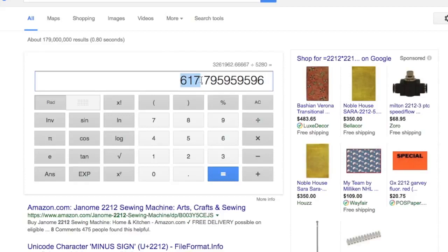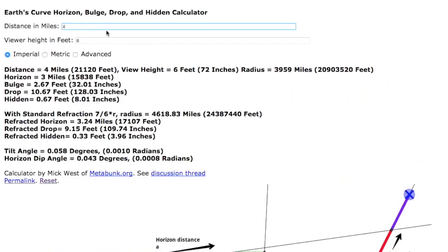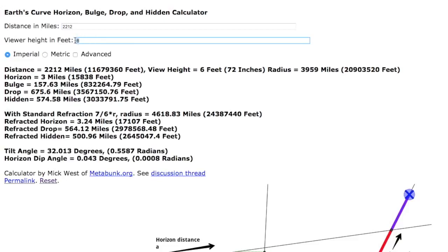There should be, from beginning to end, 617 miles of curvature. So I went to this website that's actually set out to debunk that the Earth is flat. It has a curvature calculation and talks about how the horizon is obscured by the curvature and all this stuff. Just to verify my numbers — 2,212 miles, starting at the level of the water, which is zero feet in height. What we see here is that maybe my calculation is a little bit off, maybe this is more exact — there should be 675 miles of curvature.